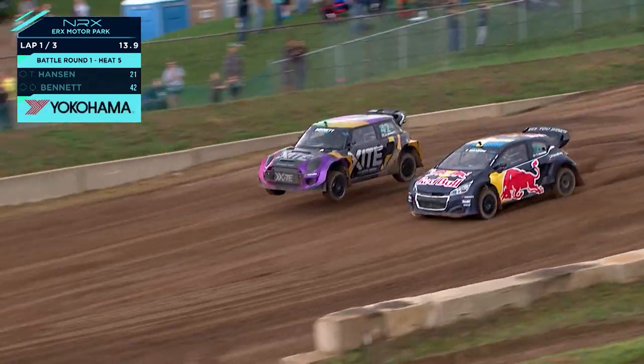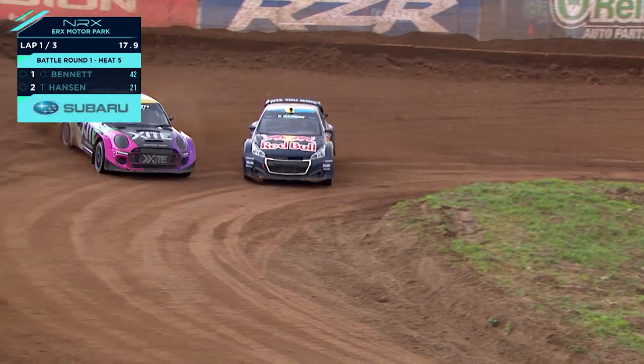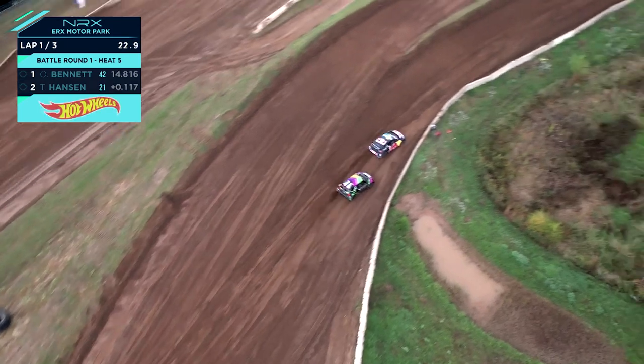But Timmy Hansen gets the jump. Benning's looking good here — he always starts well in that car. He's got the rhythm section on jumps. Going to pick up around the outside. Timmy's swinging wide, going door to door.